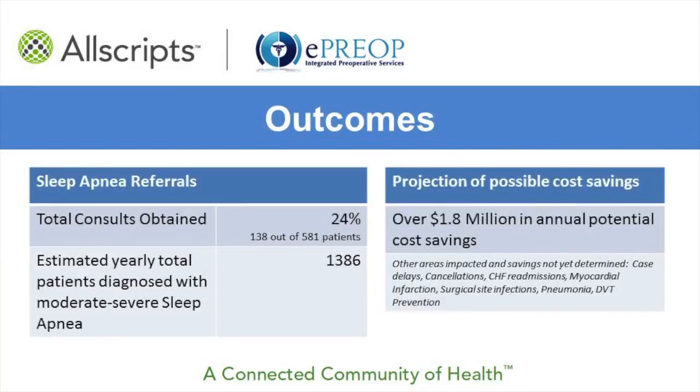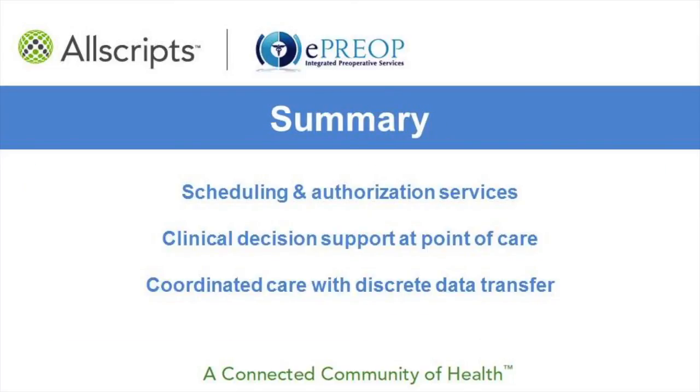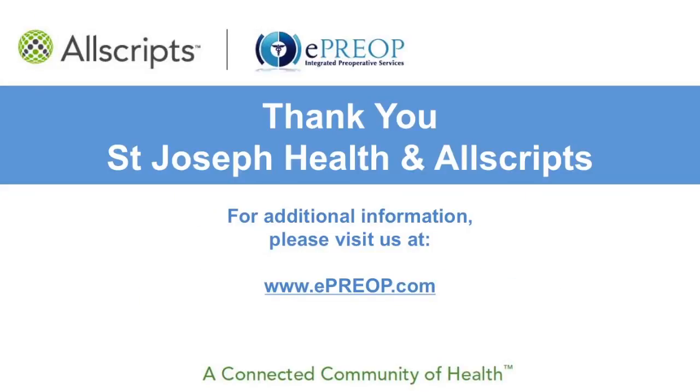ePreOp's clinical decision support flags patients at risk for sleep apnea, and this institution referred 24% of the cases for sleep study referrals. Some studies suggest the potential cost savings of treating moderate to severe sleep apnea would generate savings of over $1,300 per patient annually, or at this facility, over $1.8 million per year. In summary, ePreOp streamlines workflows while providing clinical decision support that recognizes a wide range of chronic diseases in order to decrease costs and improve outcomes. I want to thank St. Joseph Health and Allscripts for making this possible.